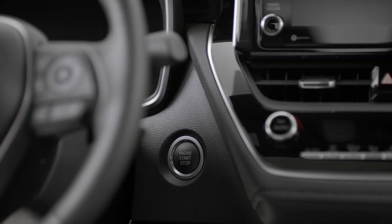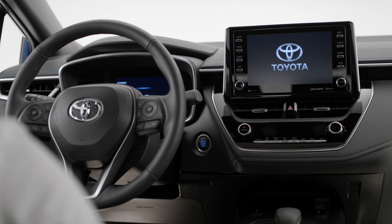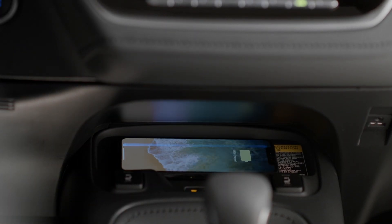For even more convenience, Corolla's available smart key with push-button start means never having to dig around to find your keys, while the available wireless charger easily helps you top up while on the road.